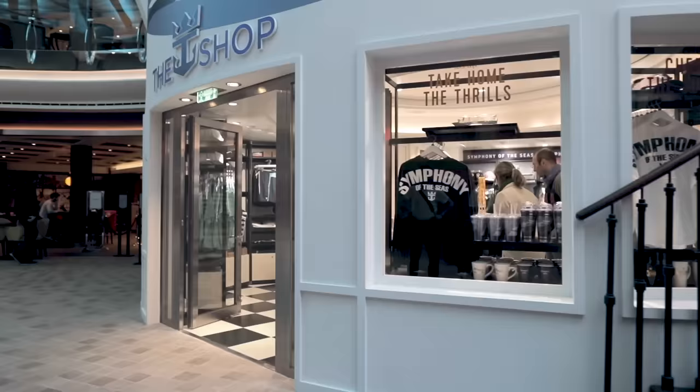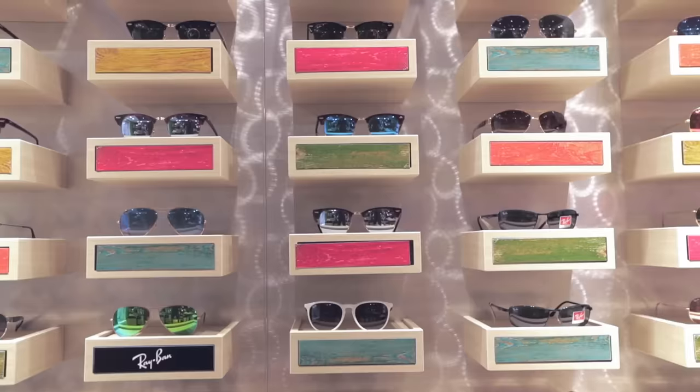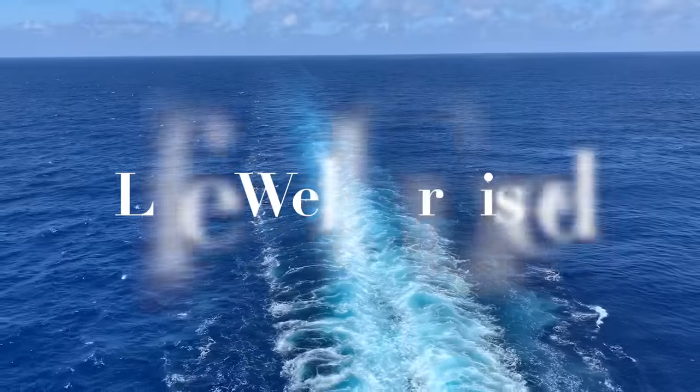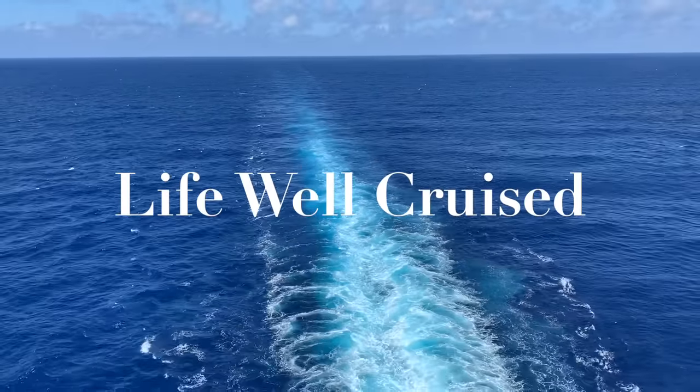If you like a little bit of retail therapy and you're wondering what things you should be buying on a cruise ship, this video is for you. I'm going to share the best duty-free deals as well as the things you should absolutely skip and avoid buying on a cruise ship. I'm Elana from lifeballcruise.com — welcome or welcome back to my channel.